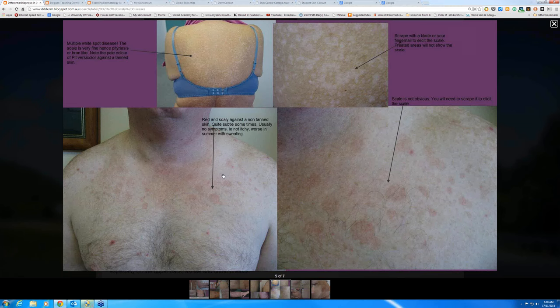Pityriasis versicolor is a little yeast infection that grows on the surface of the skin. Some people sweat excessively, and there's something in the sweat that encourages this yeast organism to grow. A little bit of selenium sulfide shampoo rubbed over the area and washed off after 10 minutes will gradually get rid of it. There are also a variety of antifungal creams and antifungal tablets like fluconazole that can be used, but treatment is another issue.